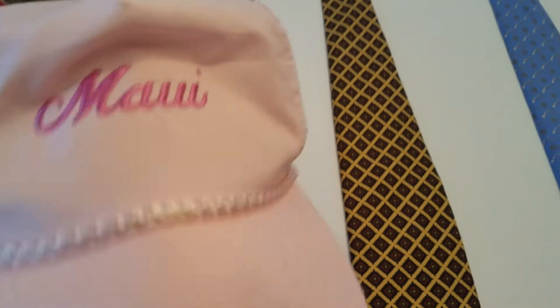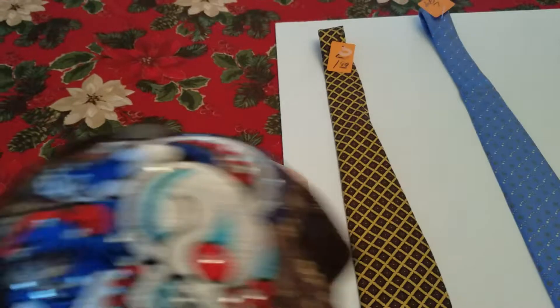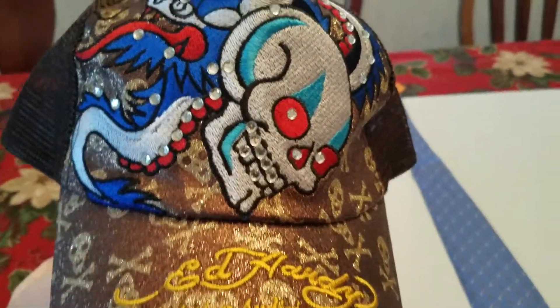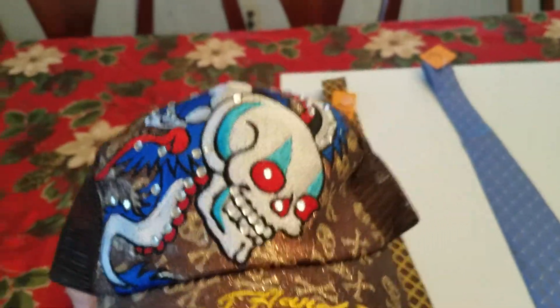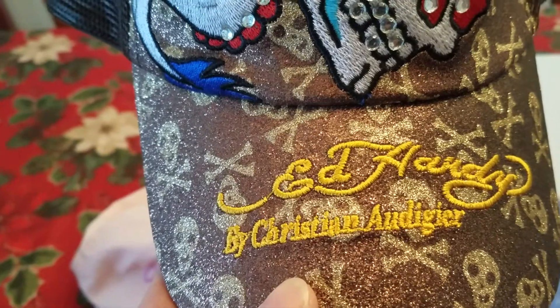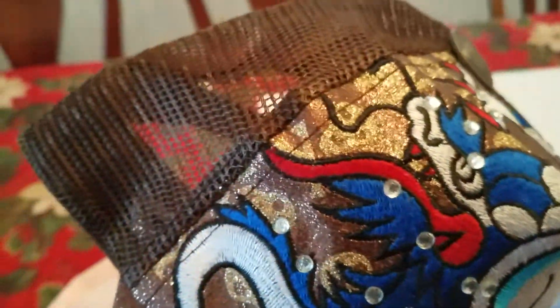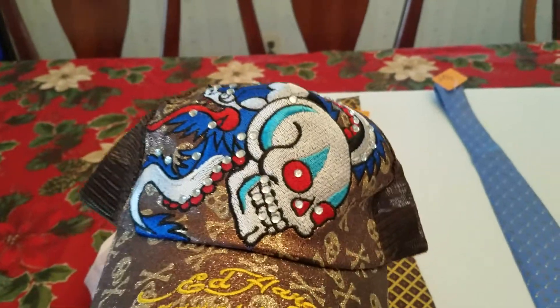For 90 cents I got this Maui light pink hat — new, just doesn't have tags, but it's never been worn. This should fetch 10 to 15 bucks on eBay. They're very easy to store and very easy to ship, so I like picking up caps. Now this one is really cool — I don't normally do the skull thing, but I found this hat that says Ed Hardy — Don Ed Hardy by Christian Audigier. It's got sequins and it's really cool. I think the younger crowd would like this. It's like new without tags, looks like it's never been worn. I picked that up for 90 cents and I think it's going for around $20 or so on eBay.